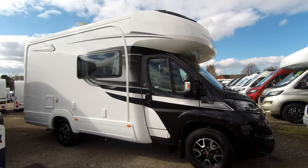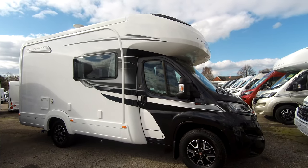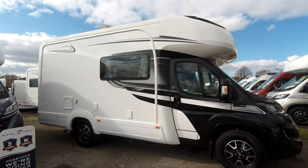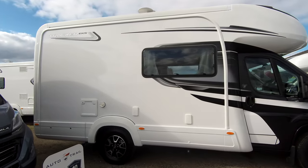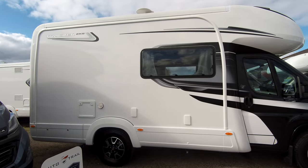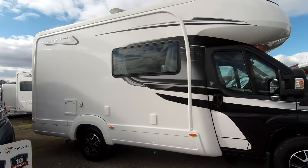Hello and welcome to Donay Mott Leisure in Hilton Derbyshire. We have a range of 2020 AutoTrails on our showground, and this one here that I'm going to give you a very brief tour of is our AutoTrail Tracker EKS.